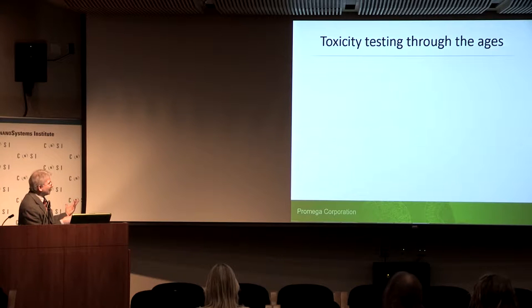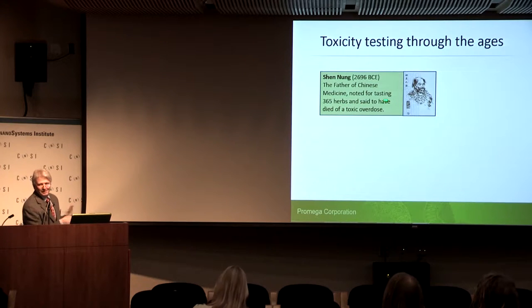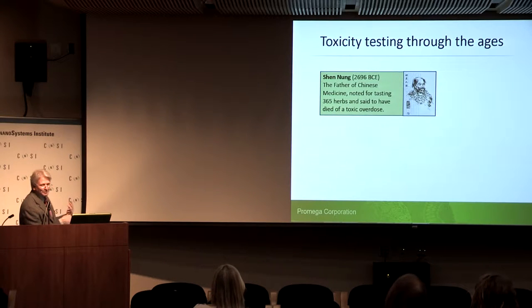By optical assays, I'm typically talking about fluorescence and luminescence. Just as a quick intro, I'll do a history lesson of toxicity testing through the ages. If you go back to about 2700 BCE, there's this guy Shen Nung, known as the father of Chinese medicine. He tested over 365 herbs — one a day for a year. The fatal flaw in this approach is that he's said to have died from a toxic overdose.